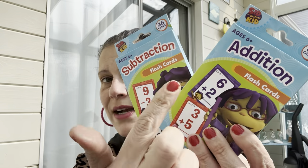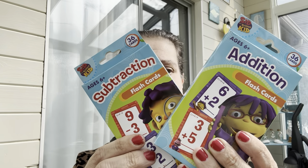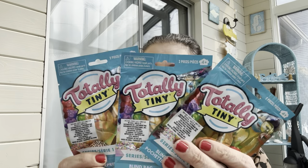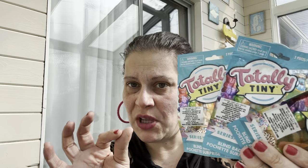To go with the Sid the Science Kid workbooks, I got addition and subtraction flash cards — ages six and up. Then I finally found a display case with these Totally Tiny food blind bags in it! Two walkthroughs ago the display was empty and I was so sad, but I found a different one that had some.